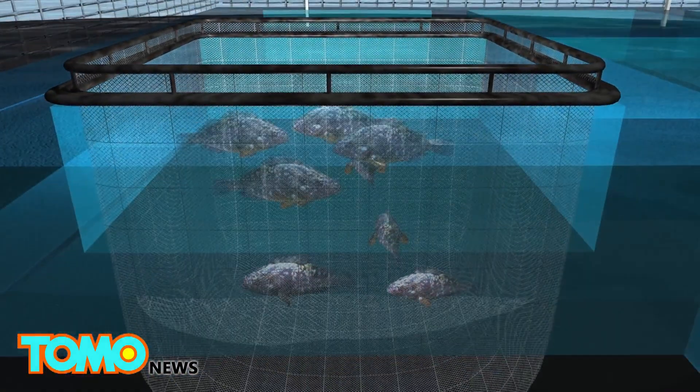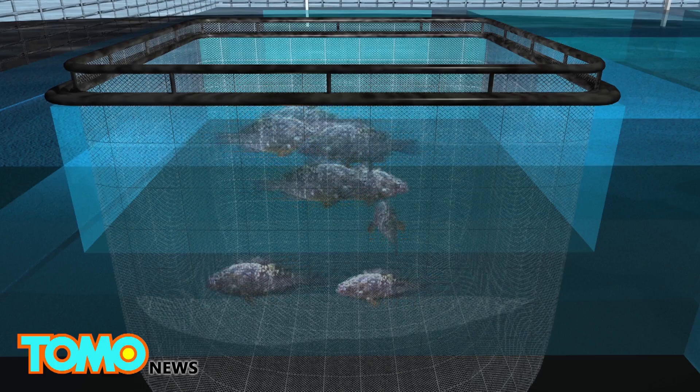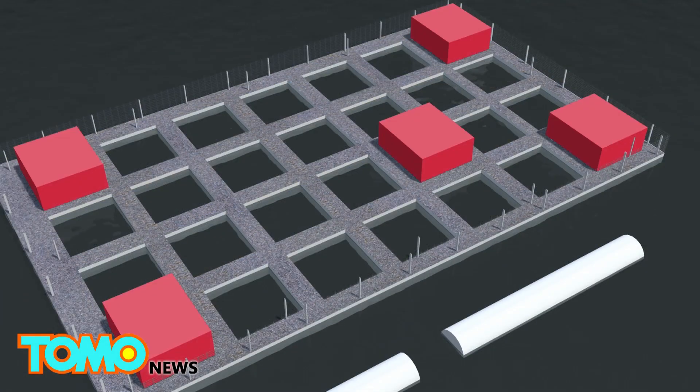The third level is used as a fish farm on the open sea, and features a fish egg hatchery, a slaughterhouse, and a storage room for the fish.